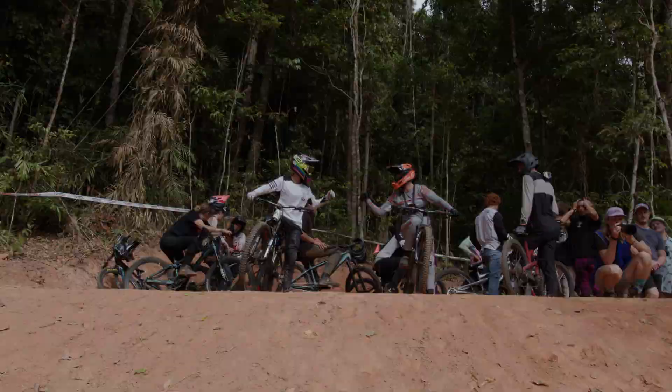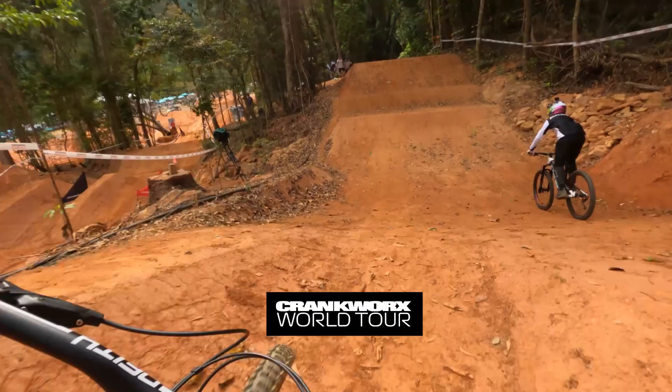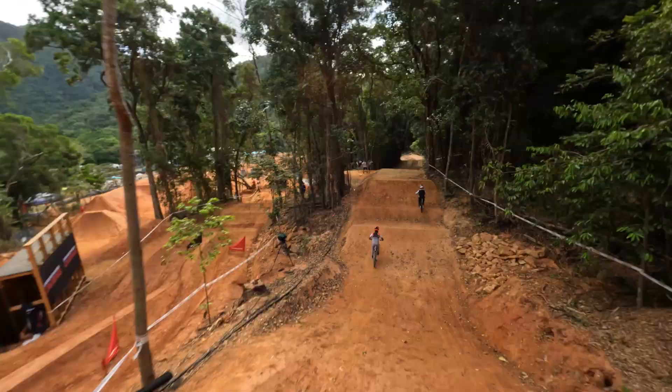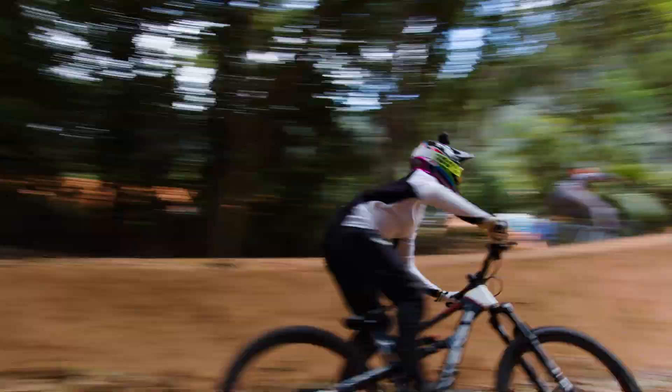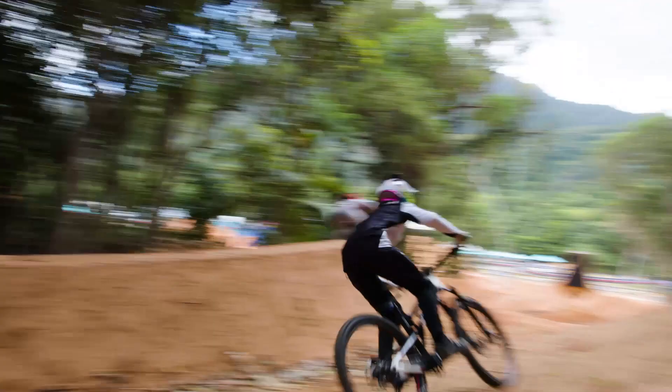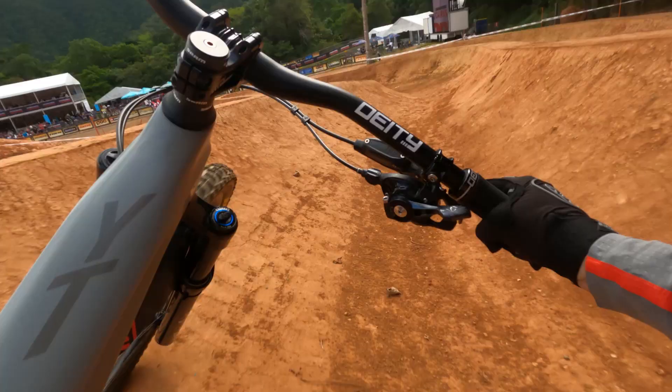Dropping in for the fifth and final course preview here at Cairns. We're going to step up to a big double, and we have some flags in here, and we're going to boner log, and a hip. We're going to warm right here — on, off. Last corners. There we have it, that's the course preview.